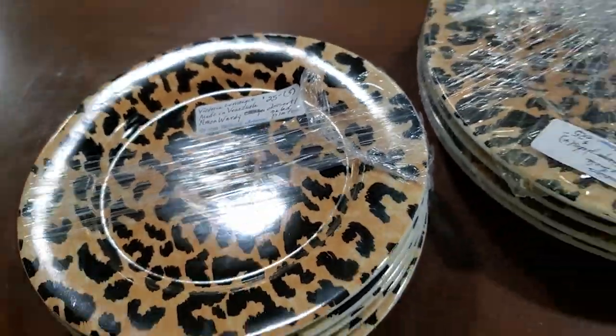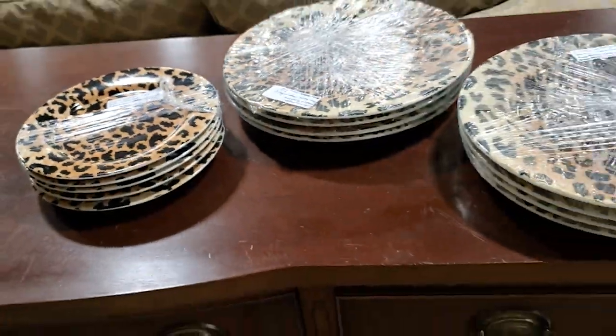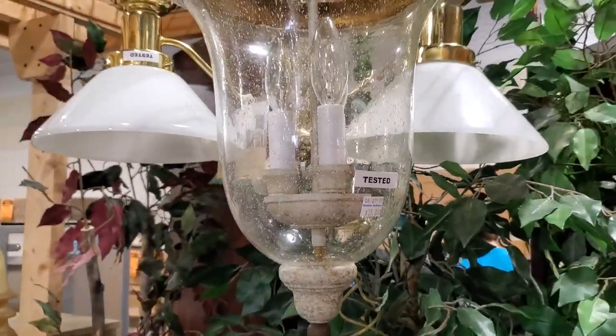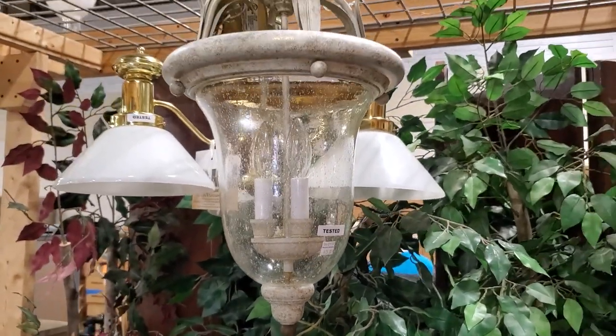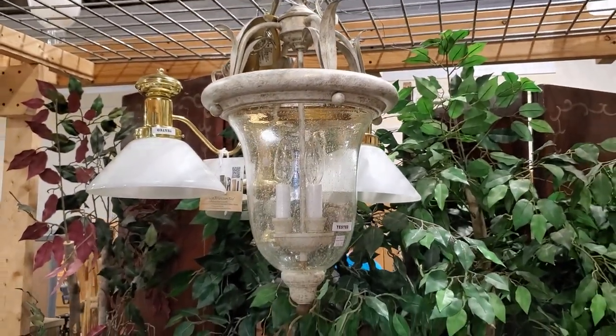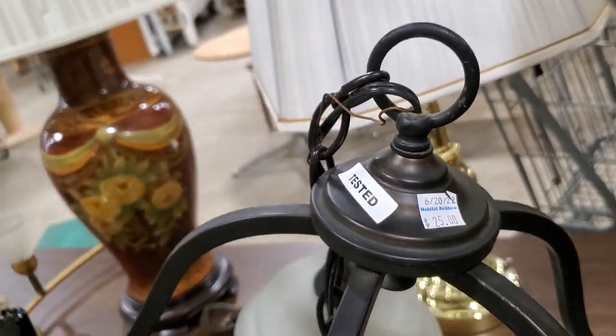Like I always say, check out your Habitat ReStore for lighting. This particular ReStore tests their lighting. This light was fifteen dollars — I thought that was an amazing deal, just beautiful. And then here's one for twenty-five dollars.